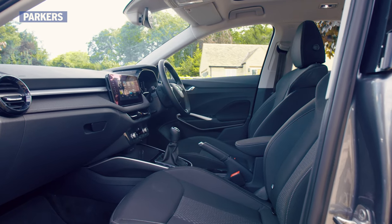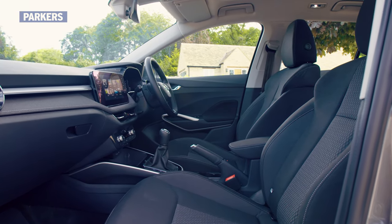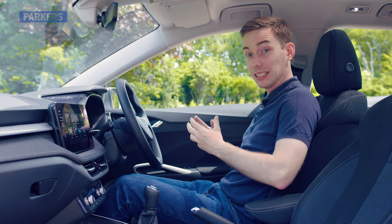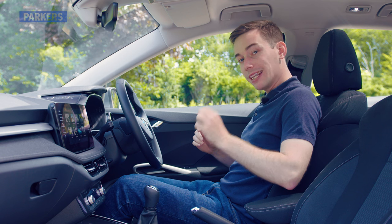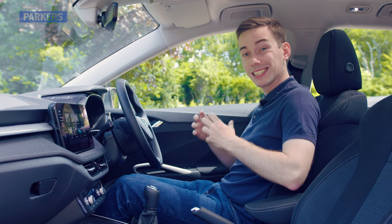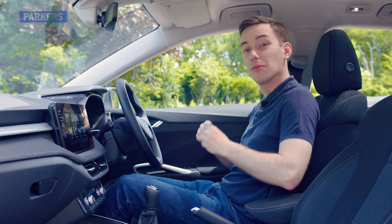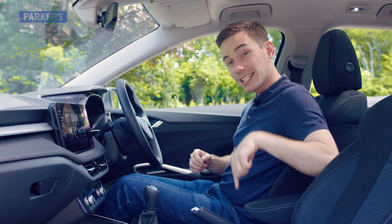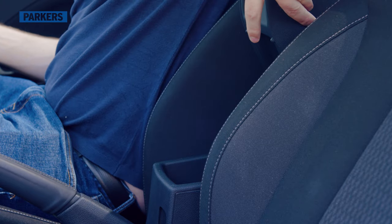There's tons of space in here even if you are quite tall, and the driving position is spot on with plenty of adjustment. Just bear in mind that if you want adjustable lumbar support on the front seats you need to go for SE Comfort trim or higher, and if you want an armrest you need to get the SEL trim or higher.